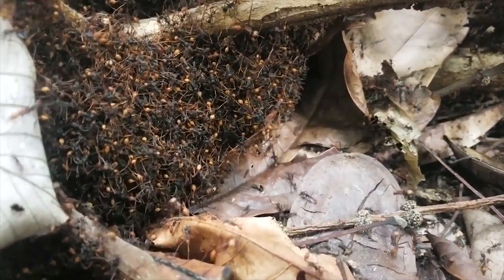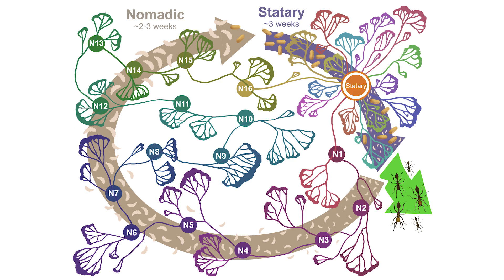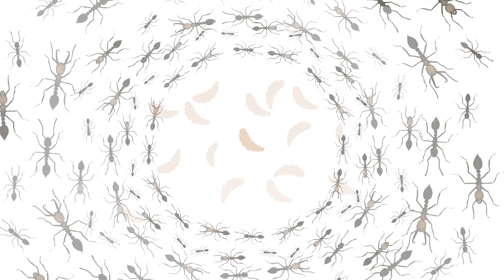Army ant queens lay about 10,000 eggs once every six weeks. The eggs develop into larvae, then pupae, then adults, so usually a bivouac is either full of similarly aged larvae or similarly aged pupae.